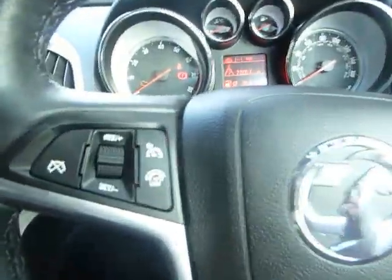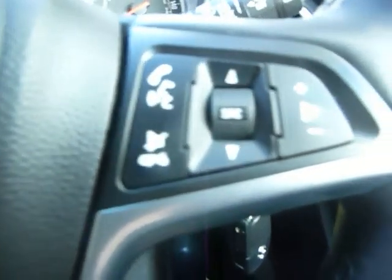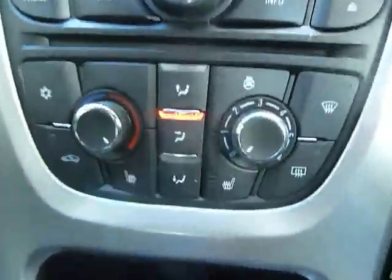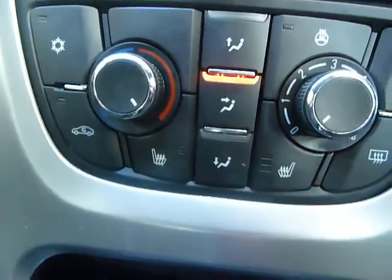We've got front electric windows and also central locking in the car. We also get cruise control on the steering wheel and phone connectivity with voice recognition, so you can answer and make calls while you're on the go. We've also got the heated steering wheel, very useful in winter, and air conditioning.